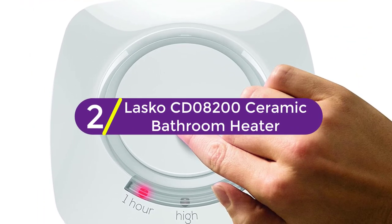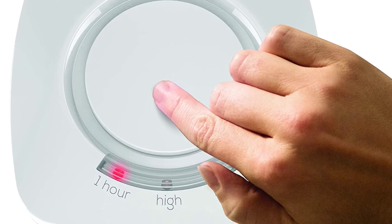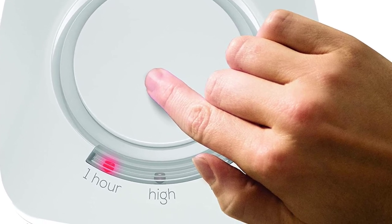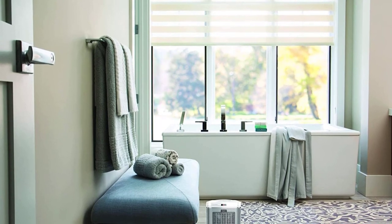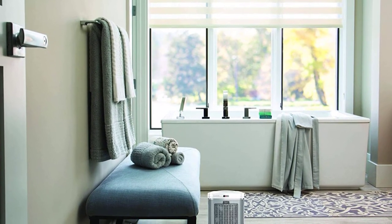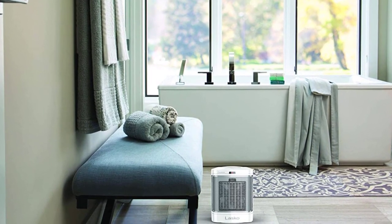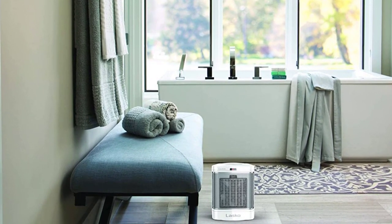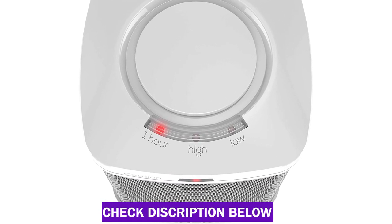At number 2, the Lasko CD08200 Ceramic Bathroom Heater — the perfect heater to warm up your chilly bathroom or any room in your home. Equipped with an ALCI safety plug especially for bathroom use, heating options include two steady-on settings plus a simple heat button, which provides one hour of high heat to warm your bathroom with one easy tap — covering high heat, low heat, and the simple heat one-hour timer.